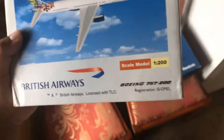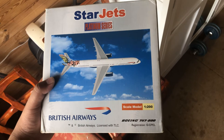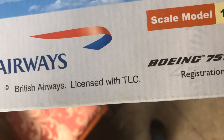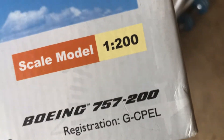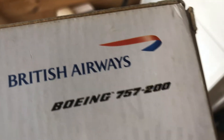I got this for my birthday in the mail. It says British Airways, listed with TLC. The registration number, the Boeing name, and the scale — 1:200. At the back you can see the name British Airways, it says 757-200, and on the top it has the British Airways logo and Star Jets 1:200.